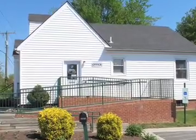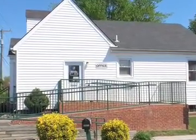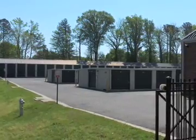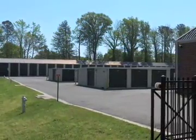All our managers are friendly and experienced and are ready to assist with all your moving and storage needs. We want to earn your business and are happy to go the extra mile to get it.